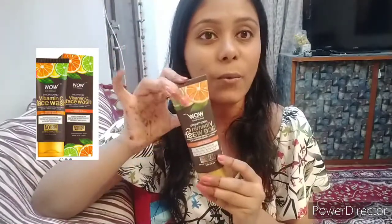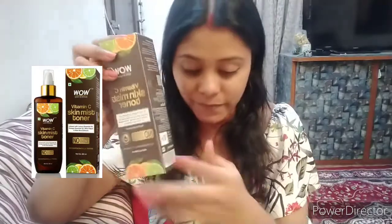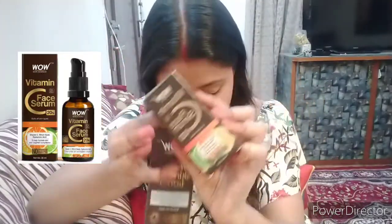I'm really excited to show you all the products I'm using. First is the WOW Vitamin C face wash, second is the toner, third is the Vitamin C serum, and the last one is the Vitamin C face cream. All the products from WOW are cruelty-free, vegan, paraben-free, and sulfate-free — so these are products you can completely trust.